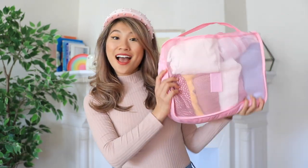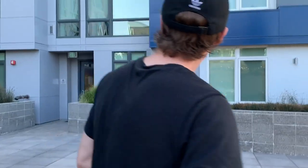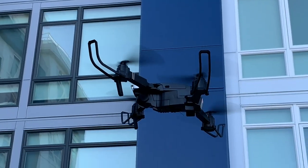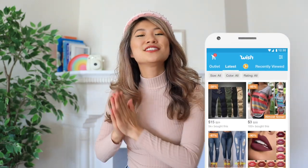Wish is an affordable e-commerce website where you can find fun and unique travel essentials — things like packing cubes all the way to drones — all at such an affordable price because they come directly from the manufacturer. You can download the Wish.com app if you want to save some time.